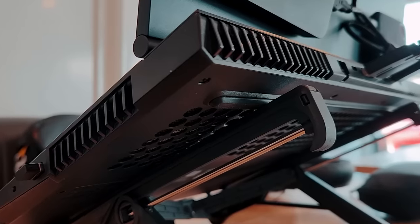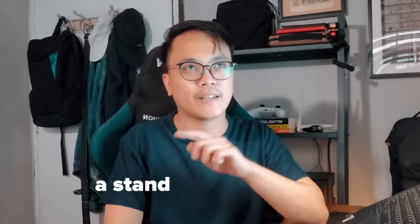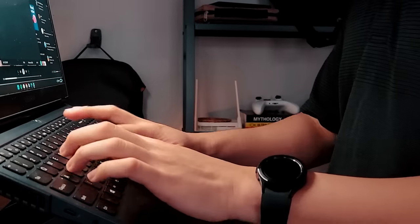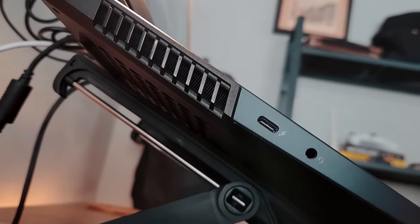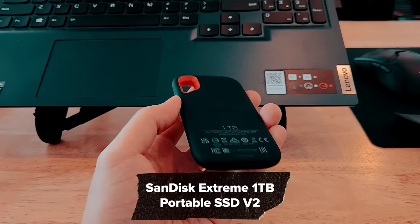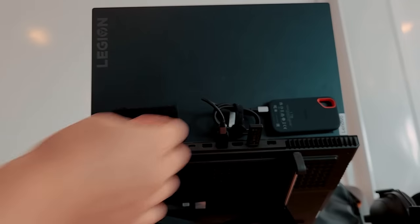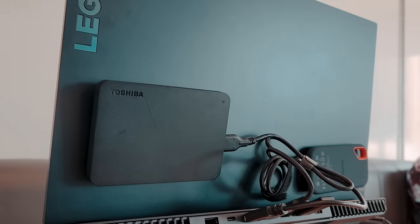Like you and me, this laptop needs to breathe air, so I mounted it on this foldable stand from Neck Stand. I thought it was too high at first, but I got used to it. I don't get wrist strain from it, and it raises my laptop to eye level. It also provides good airflow for this heavy beast. I also bring this 1TB SSD from SanDisk for extra storage, which is velcroed at the back of the laptop. I also have a 1TB hard drive for backup, also velcroed at the back.